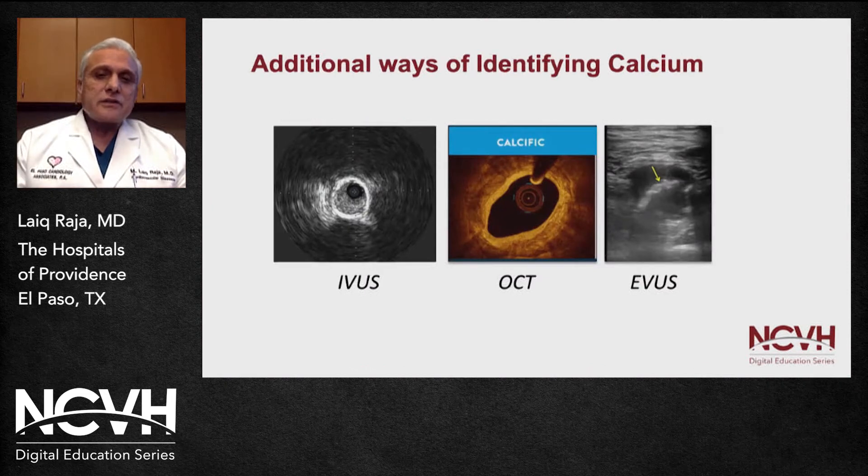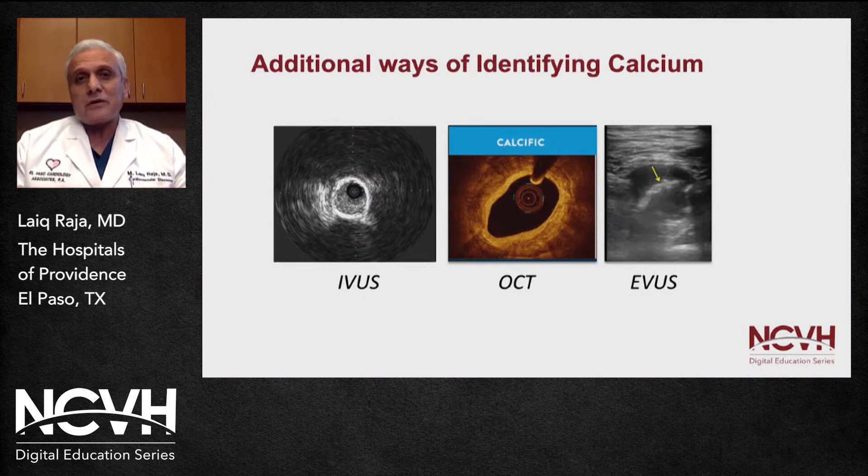In addition to identifying calcium by fluoroscopy — which is not the best method — intravascular ultrasound is much easier to use and tells you not only that calcium is present but also where it is: whether it's in the intima or in the adventitia. This is important for selecting the right tools and devices. OCT is another important tool for localizing and quantifying calcium, and extravascular ultrasound can also be used.